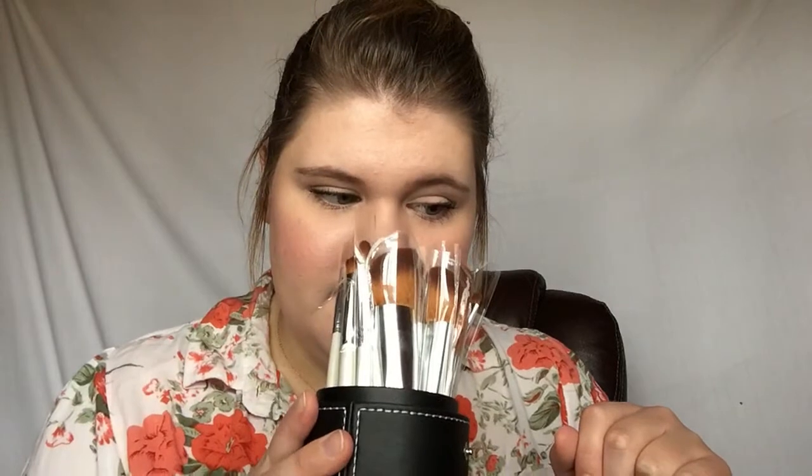The only thing is I haven't washed these yet because I was waiting to do this video, but they stink. I have never smelled a brush that smelled this bad — it's kind of like a plastic, artificial smell. But these brushes are so soft, like you wouldn't even believe they're synthetic. I have some brushes that are very scratchy and will feel like they're tearing my face off, but these are just so soft.